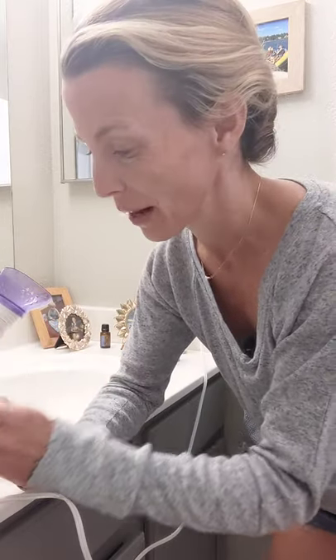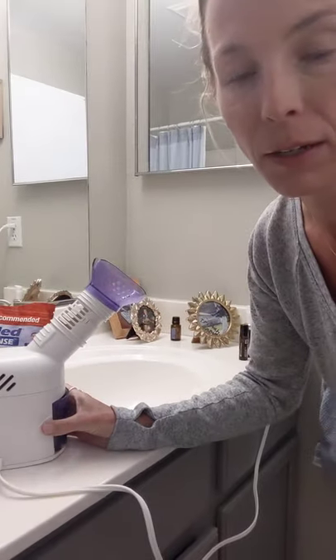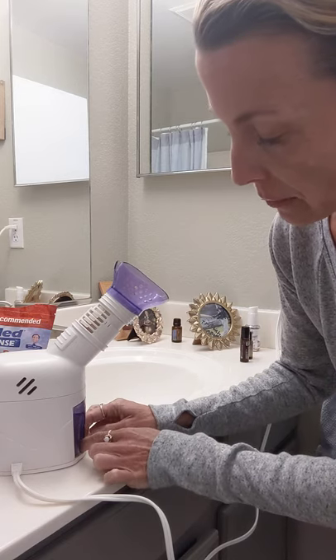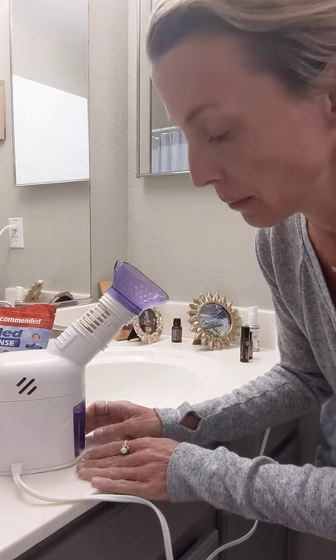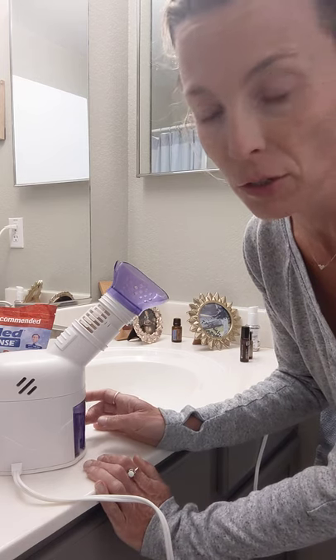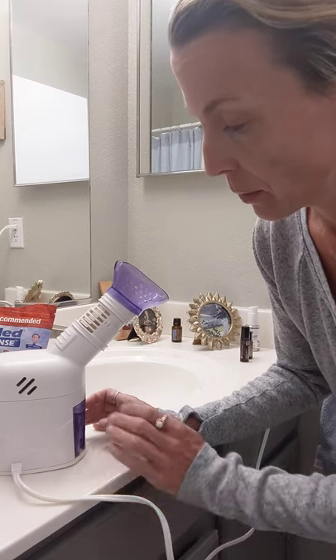So we have the salt wash and the silver spray. Now I'm going to move on to the steam inhaler. This is what it looks like — I bought it on Amazon for probably about 20 bucks. It has a little area that pulls in water to make steam. I recommend just putting water in here. I don't like to put essential oils in here — I think it's too harsh.